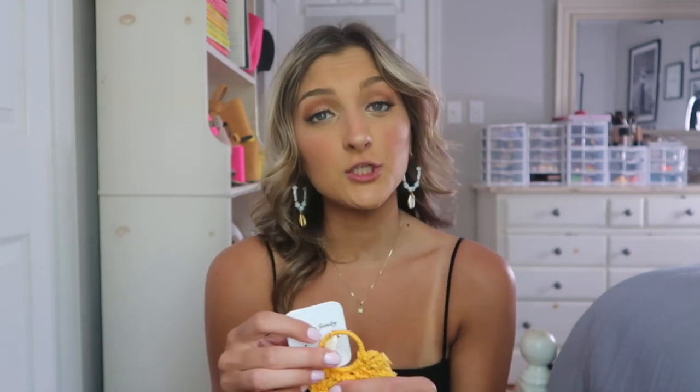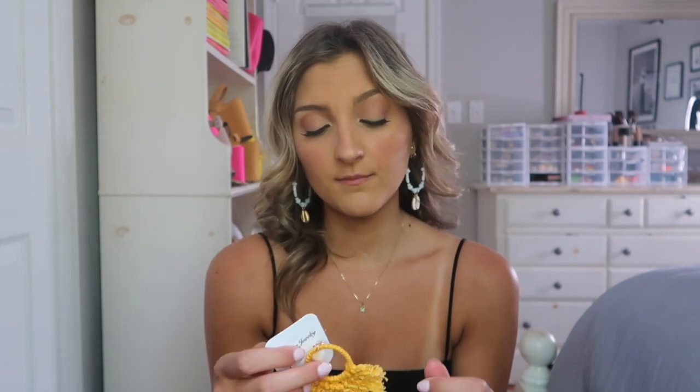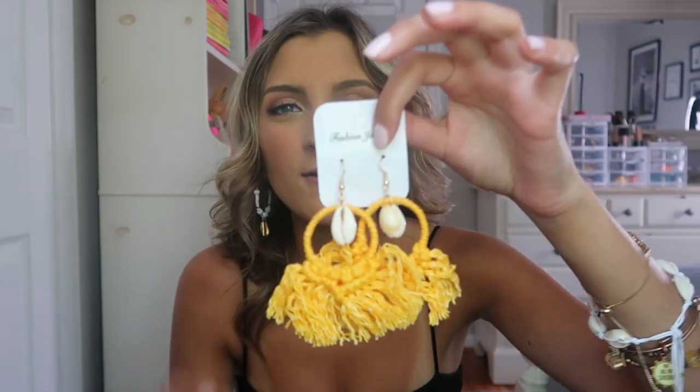I like cheaper earrings because they're easier to convert, and if something goes wrong in the conversion process I wouldn't be super disappointed. I grabbed a bunch of pairs today because I felt like my earring wardrobe needed a little refresh.